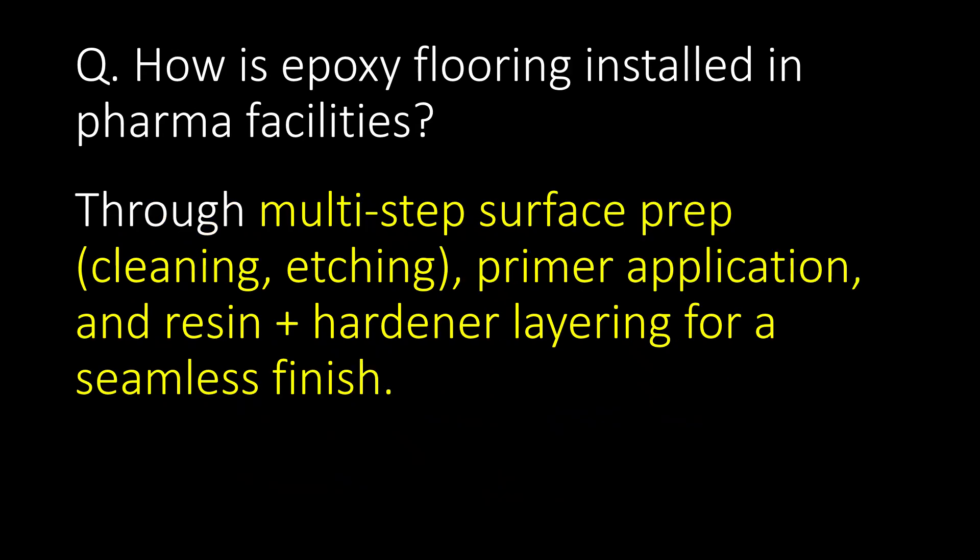How is epoxy flooring installed in pharma facilities? Epoxy flooring is installed in pharma facilities through a multi-step process: surface preparation, primer application, and resin plus hardener layering for a seamless finish.